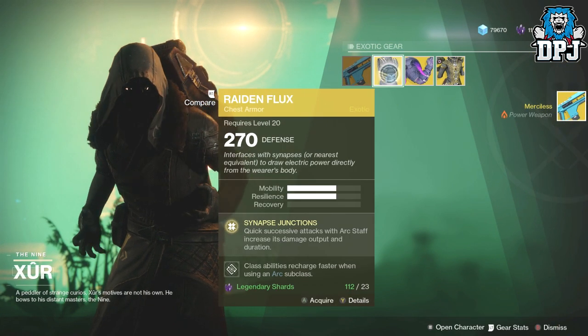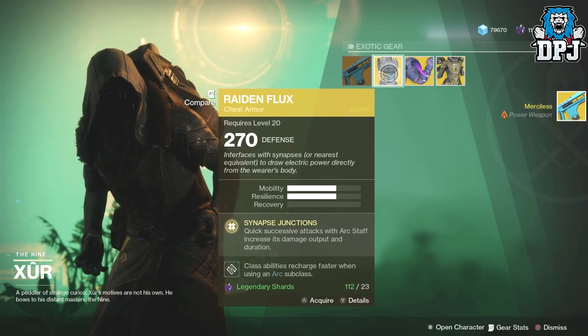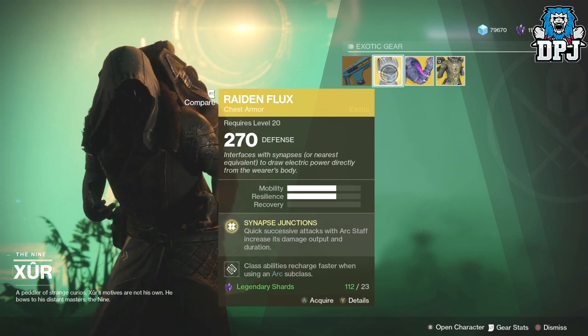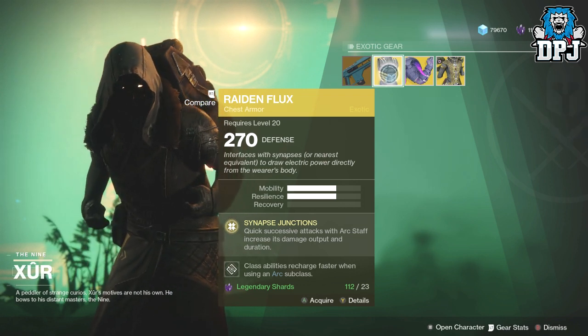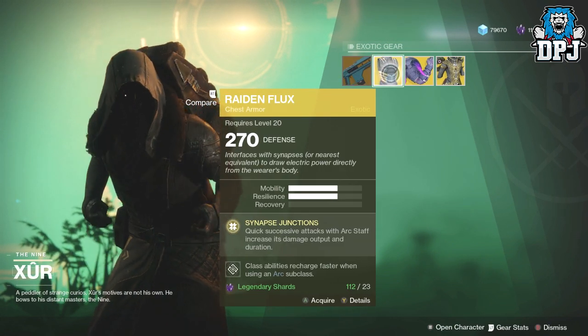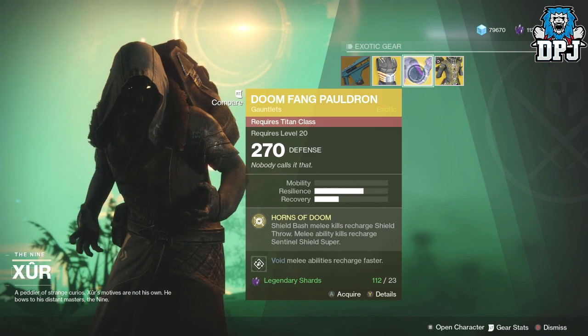We got the Raiden Flux, which is an amazing Hunter chest piece - it makes your Arc Strider last so much longer. That costs 23 shards, actually, so it is less than a weapon. 270 defence.